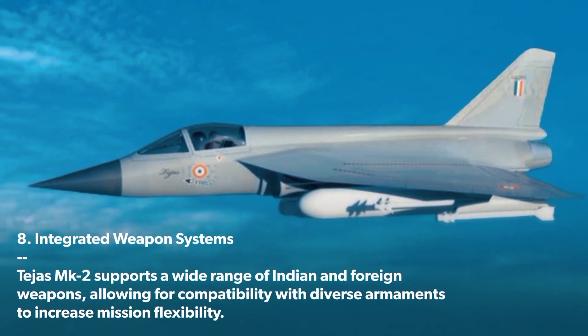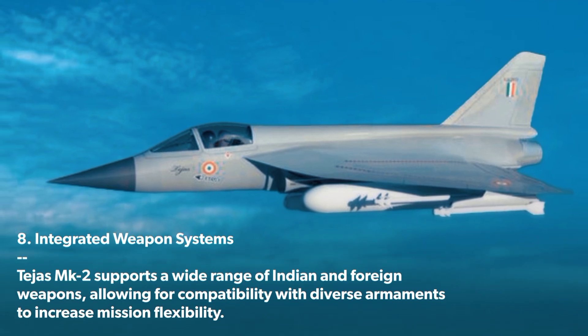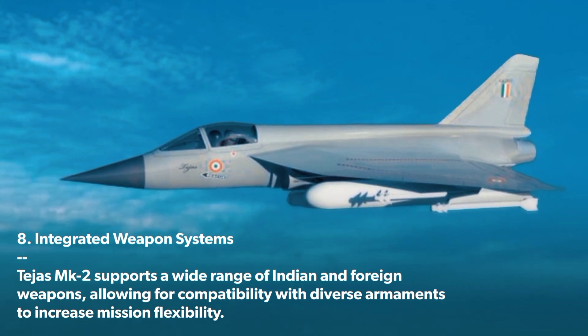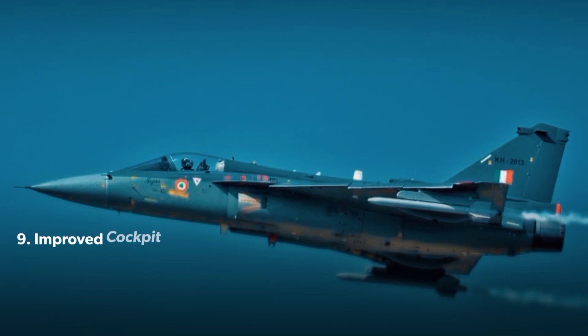Integrated Weapon Systems: The Tejas MK 2 supports a wide range of Indian and foreign weapons, allowing for compatibility with diverse armaments to increase mission flexibility.